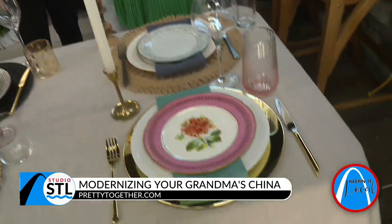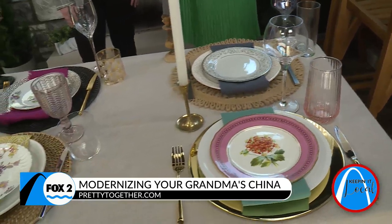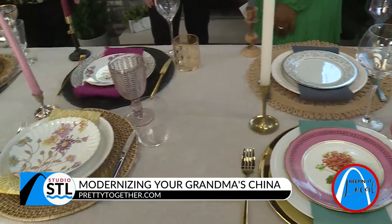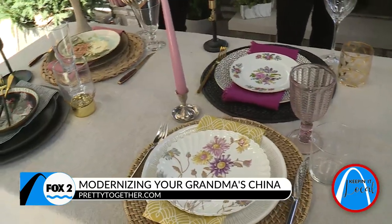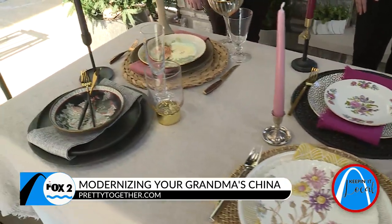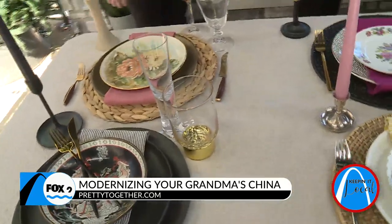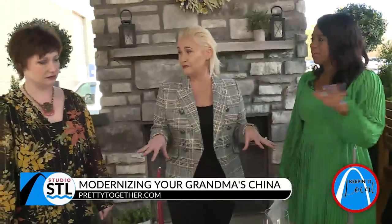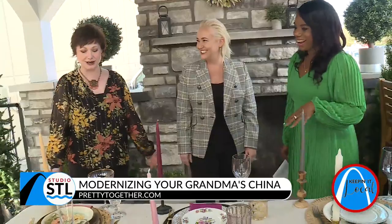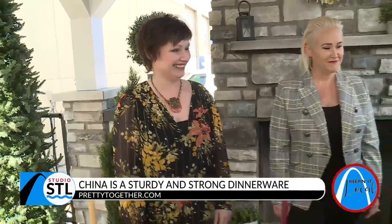China is really some of the best items we can use when sitting down and eating a dinner with our family. People are scared to use China, but it is actually the strongest of the plates and dishes out there. It goes stoneware, porcelain, and then China in terms of strength. So you should not be afraid to use that China and put it out on a table. We're coming up on Easter and Mother's Day — it's time to bring out the China and make it cute.